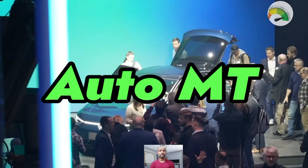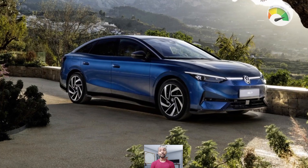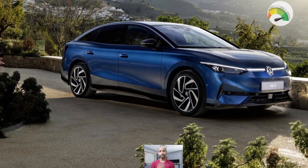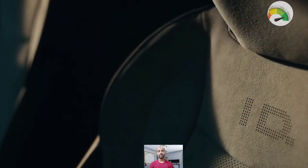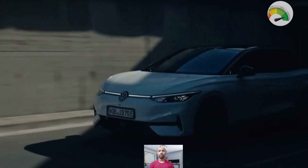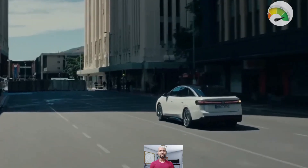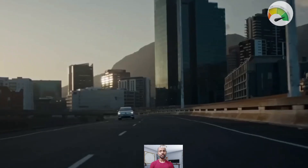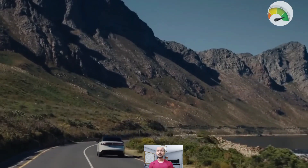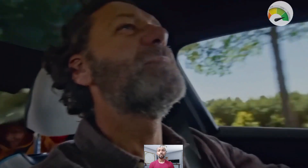Welcome back to my auto empty YouTube channel. Today's video is about the new 2024 Volkswagen ID.7. The ID.7 is Volkswagen's newest electric car and it's grabbing a lot of attention. It is like the next step after the Arteon, fancier than the Passat, but the ID.7 is even better, especially since it's coming out when people are really excited about new cars, especially electric ones.